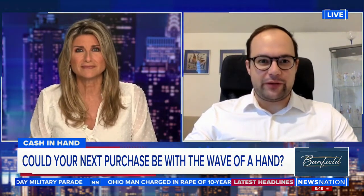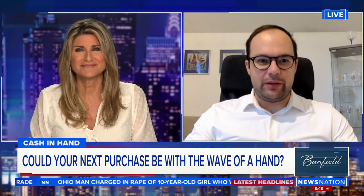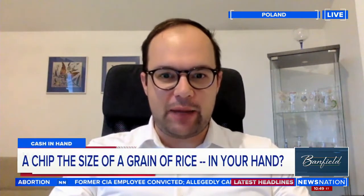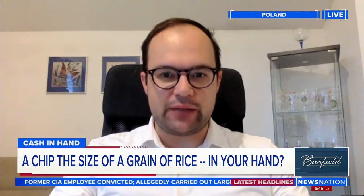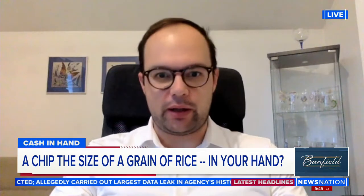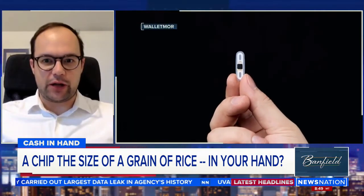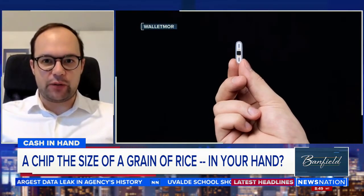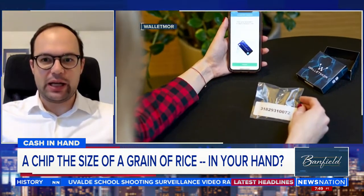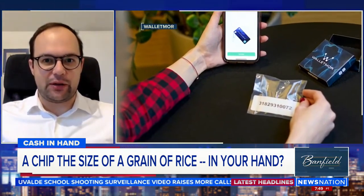Thanks for having me. Let's look at the chip as a super small part that you can use wherever contactless payments are accepted. It's exactly the same NFC technology, which stands for near-field communication. And therefore, it can only be used for near-field communication payments. So you cannot be tracked, you cannot be monitored, you cannot be spied on with that implant, because it's exactly the same technology as credit cards.